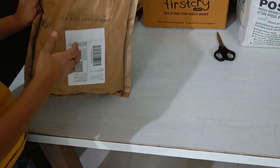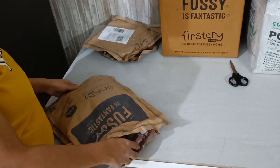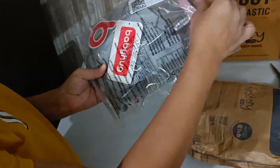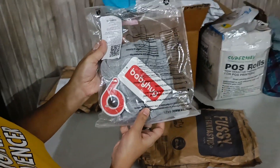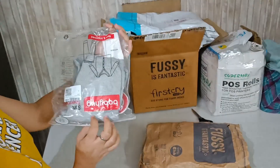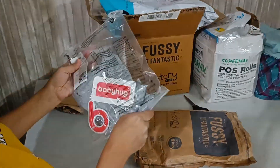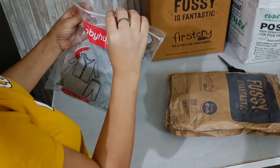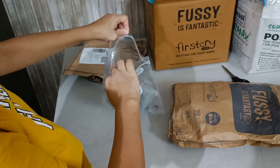Hey guys, welcome back to our channel, 'Our New Life For You.' I have brought all of these packages, and this time I have been shopping for winter wear for baby. I have done most of the shopping from First Try, and the brand name is Baby Hug.